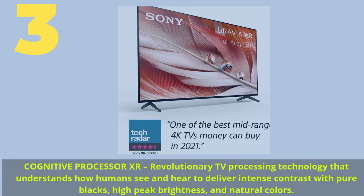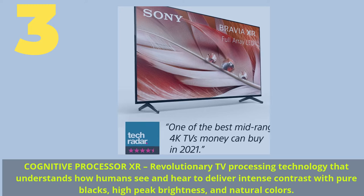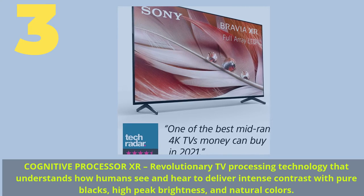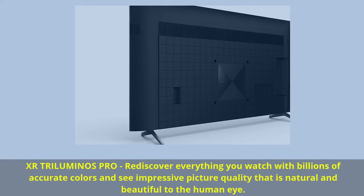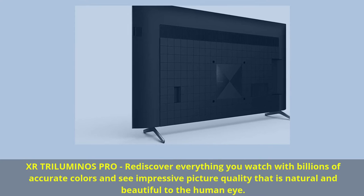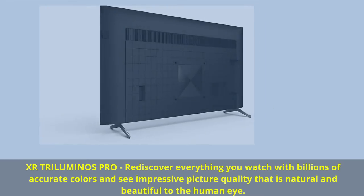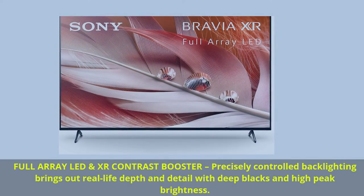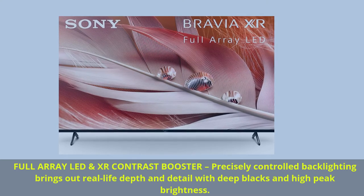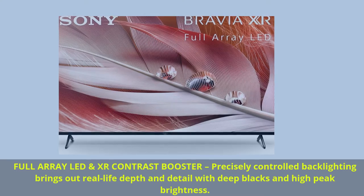Number 3. Cognitive Processor XR — revolutionary TV processing technology that understands how humans see and hear to deliver intense contrast with pure blacks, high peak brightness, and natural colors. XR Triluminos Pro — rediscover everything you watch with billions of accurate colors and see impressive picture quality that is natural and beautiful to the human eye. Full-array LED and XR contrast booster — precisely controlled backlighting brings out real-life depth and detail with deep blacks and high peak brightness.